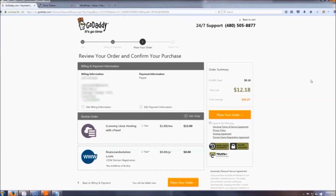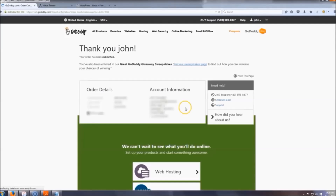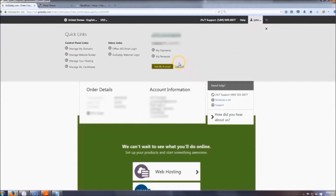After you pay, you'll land on your confirmation page. Make sure everything looks right — $12.18 should be your total. Click 'I Agree' and then place your order. That's it — you now have website hosting!